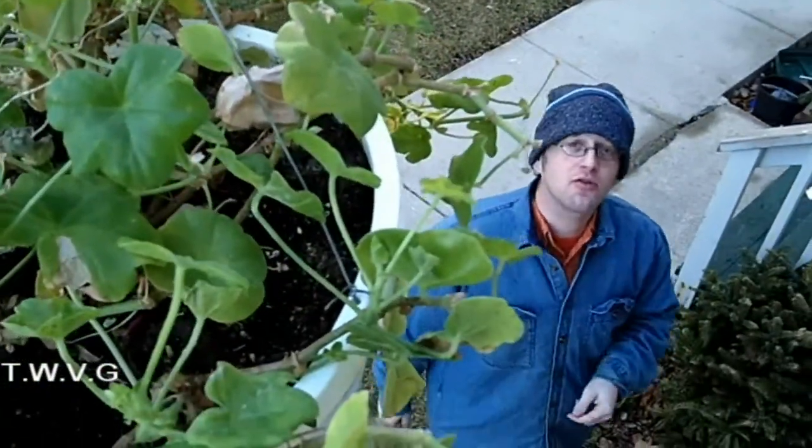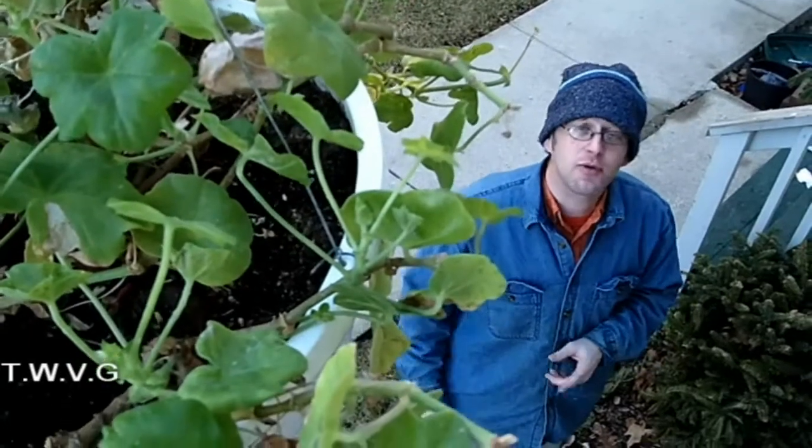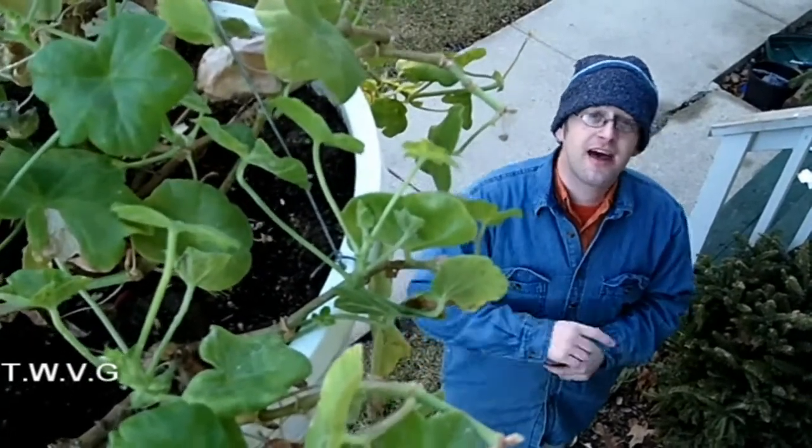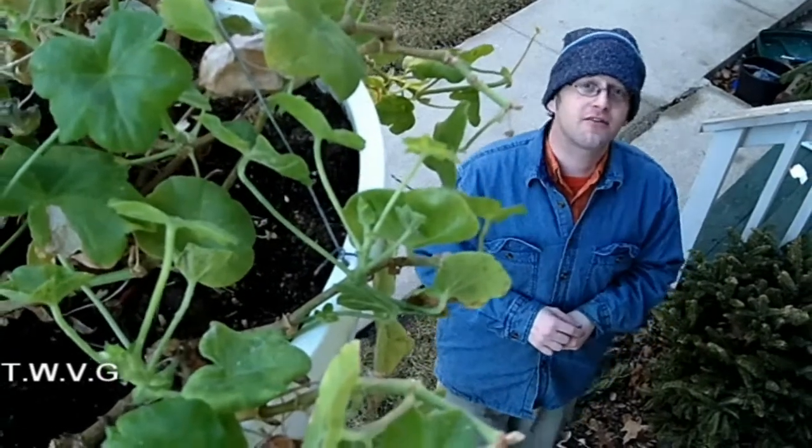In just a few weeks you'll be able to go to your local nursery and buy hanging pots with beautiful flowers in it. Or you can do like we're about to do and plant your own. That and a whole lot more coming up on the Wisconsin Vegetable Garden.